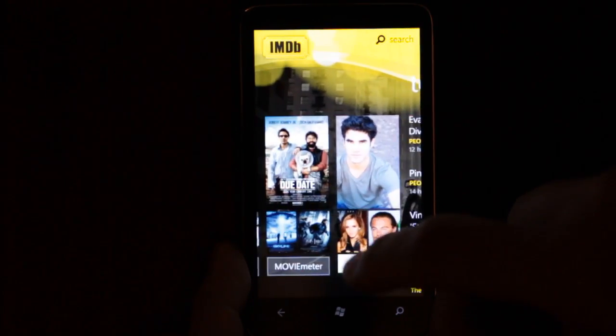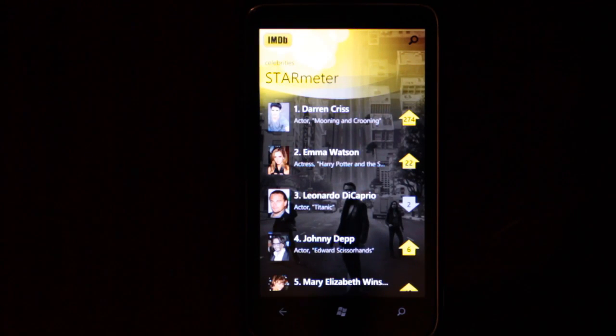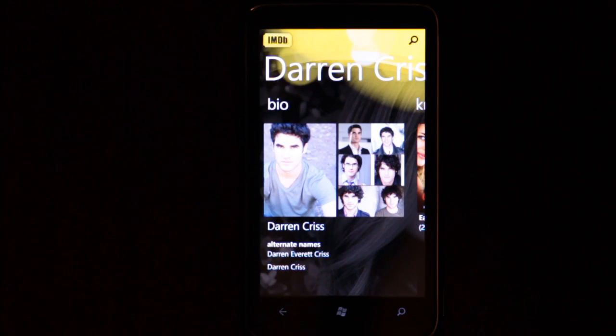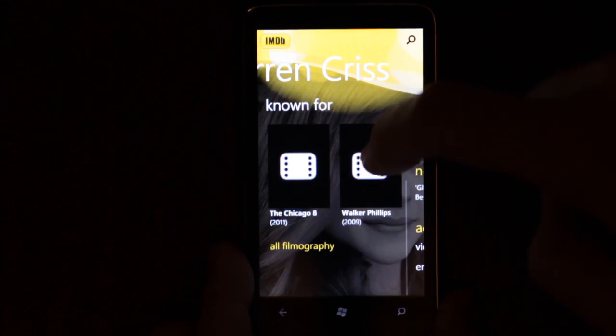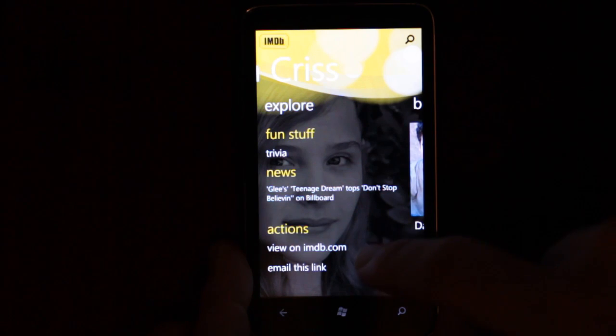Star meter. I recognise that guy — I thought it was R. Pattinson but it's not. It's Darren Criss, who looks a bit like him. I bet he's from a vampire film. Maybe he's not. And there's also a random girl in the background.